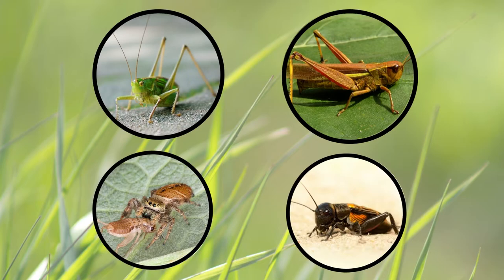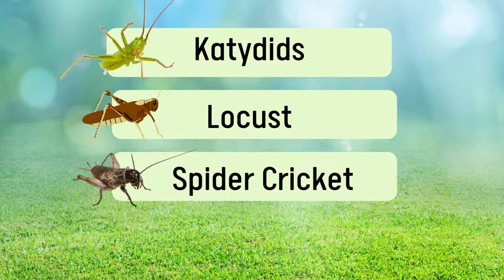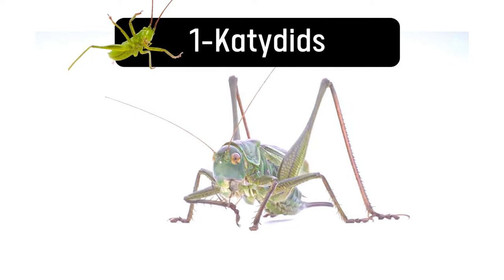Welcome to Inside the Yard. Do you know there are four bugs that look like grasshoppers, but they can fly? And these are: Katydids, Locust, Spider Cricket, and Field Cricket. We will talk about all those bugs that look like grasshoppers but fly. Furthermore, we will also mention the ways to get rid of them if they are on your lawn.